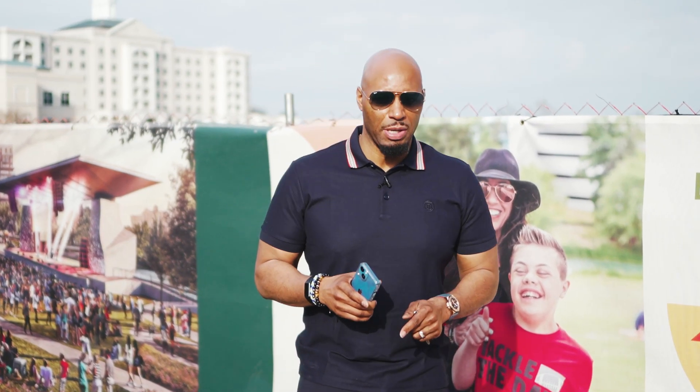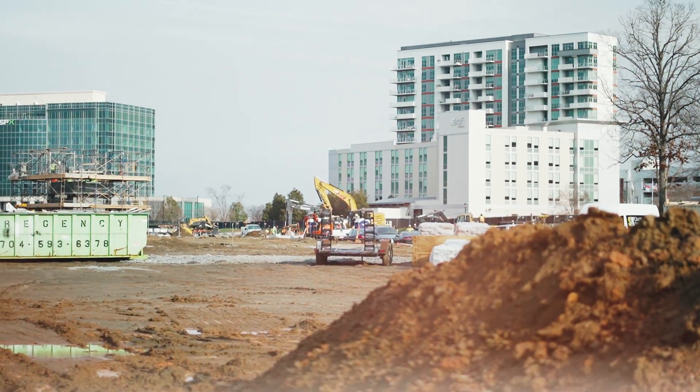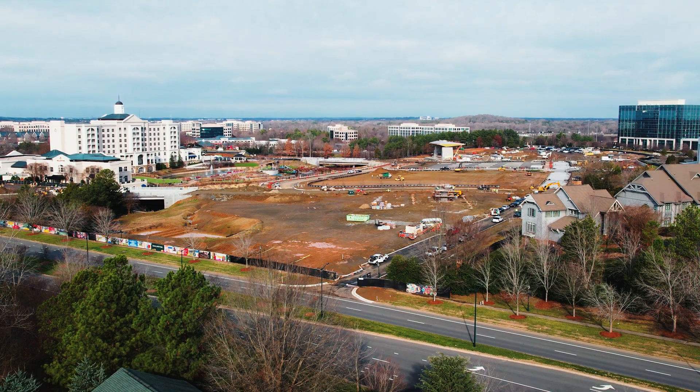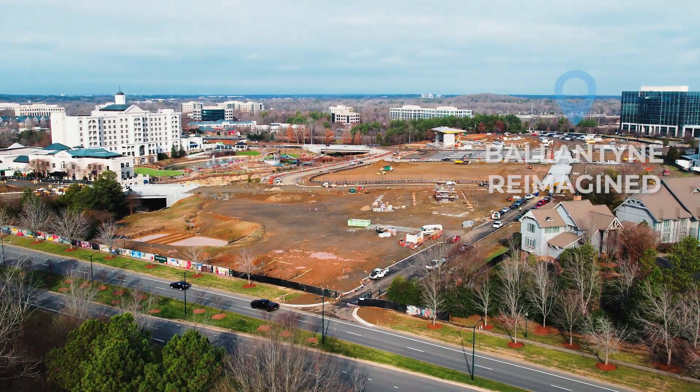So we talked about Old Ballantyne — what's new that's coming to Ballantyne? Well, I'm standing right in front of it. This is Ballantyne Reimagined. Ballantyne in general is synonymous with being an economic driver for the South Charlotte area, and Ballantyne Reimagined is just adding to that. This is the next phase of what Ballantyne is going to become.